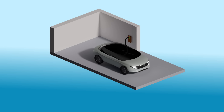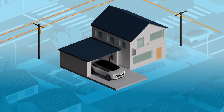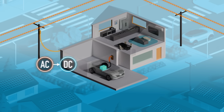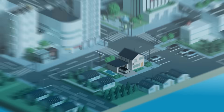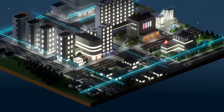V2G uses a bidirectional charger to allow electricity to flow both ways between an EV's battery and the power grid. This charger converts alternating current from the grid to direct current to power EV batteries, and vice versa to charge and discharge electricity. This allows EV owners to share electricity with their home and devices, or send it back to the grid during peak demand hours, balancing out the immense load.